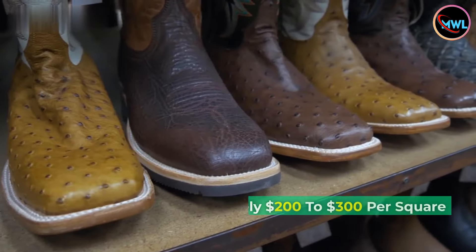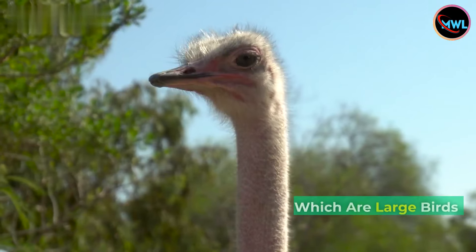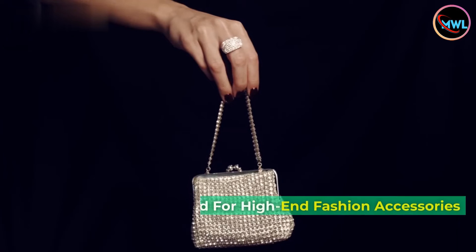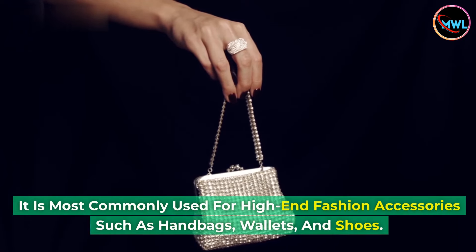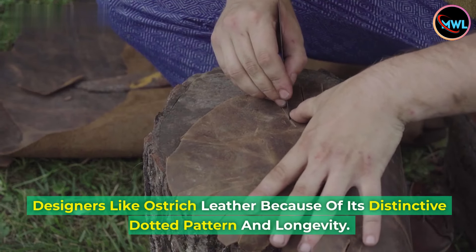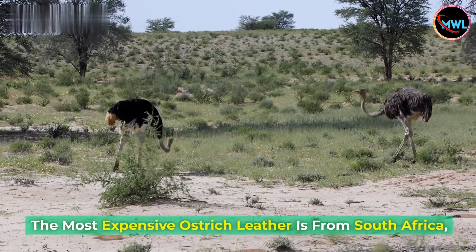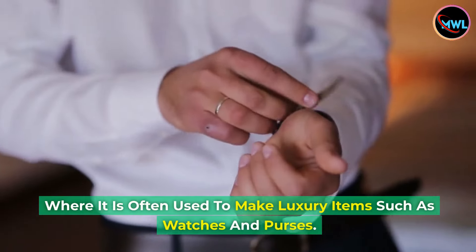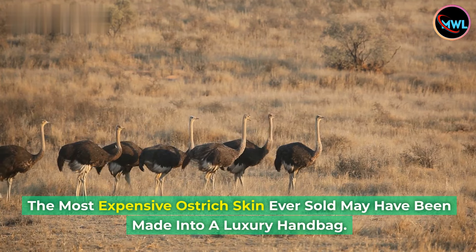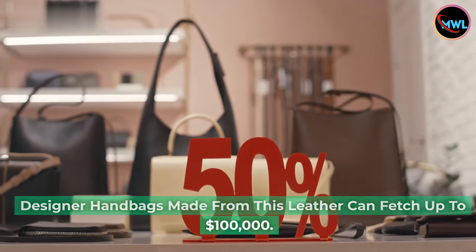Number 7: Ostrich leather, approximately $200 to $300 per square foot. Ostrich leather comes from ostriches, which are large birds that predominantly live in Africa and Australia. It is most commonly used for high-end fashion accessories such as handbags, wallets, and shoes. Designers like ostrich leather because of its distinctive dotted pattern and longevity. The most expensive ostrich leather is from South Africa, often used to make luxury items such as watches and purses. Designer handbags made from this leather can fetch up to $100,000.